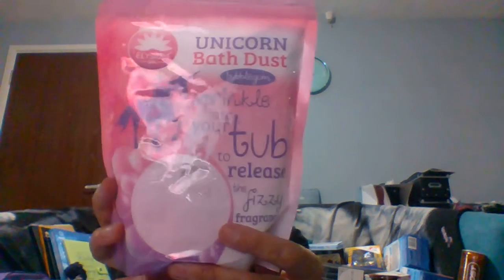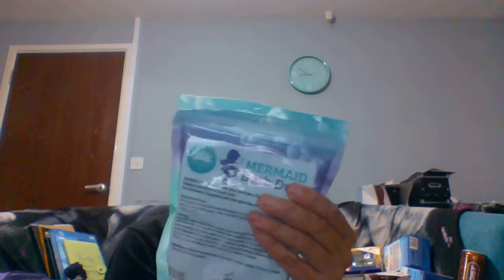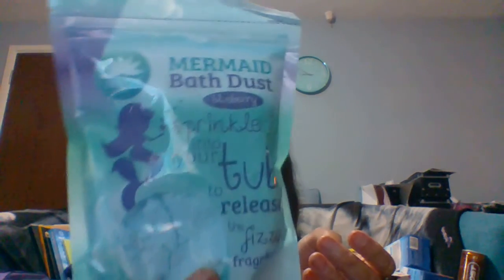Next I got some bath dust. The first is Unicorn Bath Dust in bubblegum flavour — that's for one of my nieces. Then to go with it I got Mermaid Bath Dust in blueberry, so they get one each. There's usually a dinosaur one too, which I would have got for my nephew, but they didn't have it currently. Hopefully it'll pop up closer to Christmas. They were a pound each.